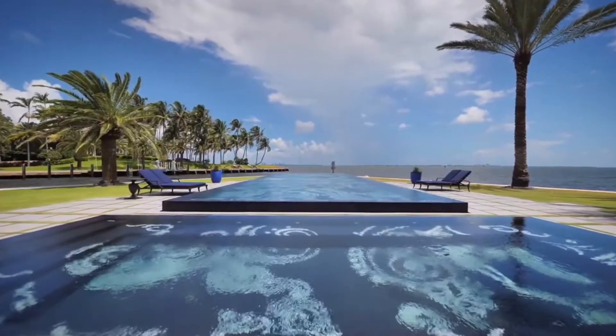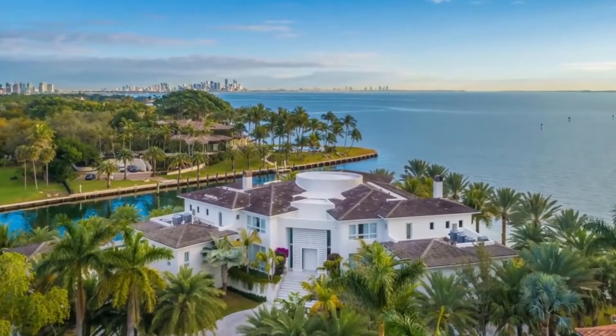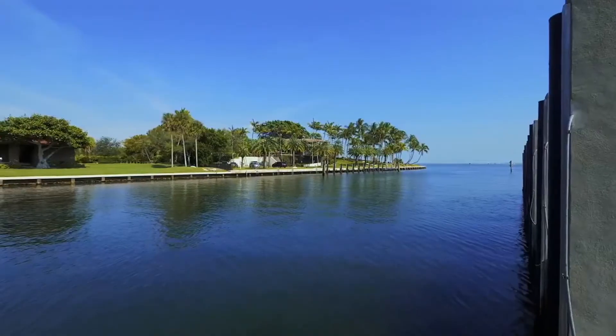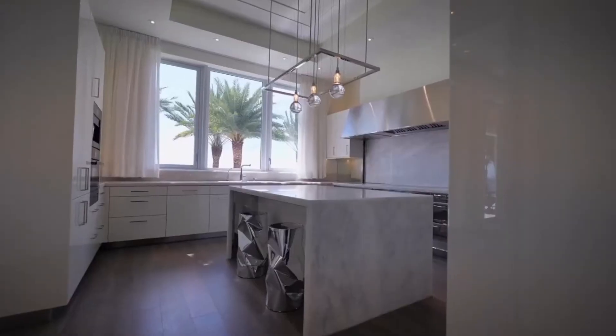Due to the way this house sits on an angle on the ocean, you could say it's got a corner on the market — pun definitely intended. But at $55 million, that pun comes with a steep cost. What do you think of this symmetrical home?